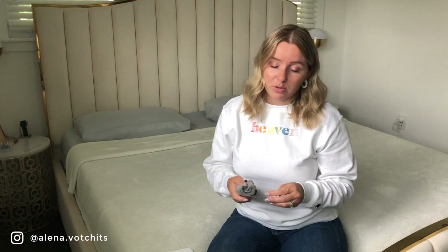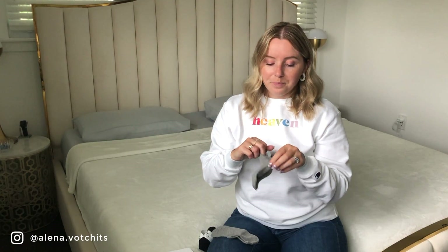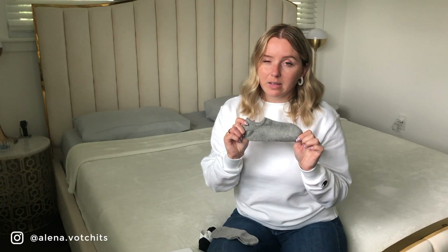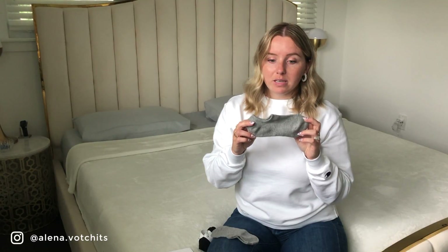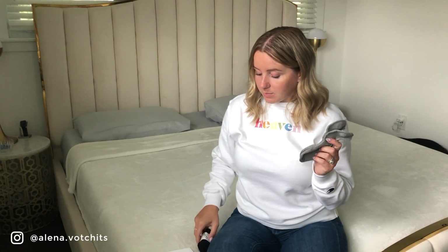These are no-show socks. The package comes with about 20 pairs for $20. They're really great — they don't slip because they have a grippy section on the back, and they don't show through sneakers much. They come in black, gray, and white. I've been wearing them all month for working out and everyday use.